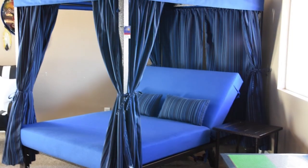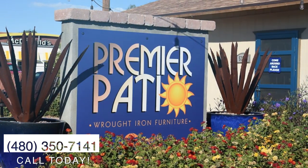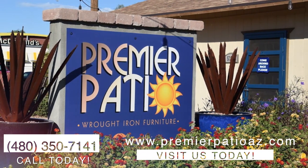Serving the valley for over 10 years, call Premier Patio today at 480-350-7141 or visit PremierPatioAZ.com.